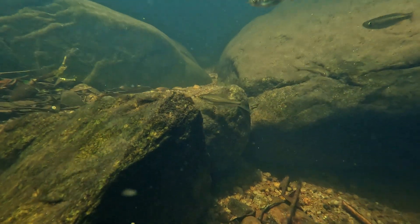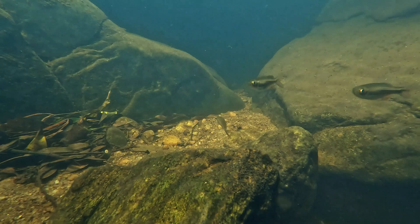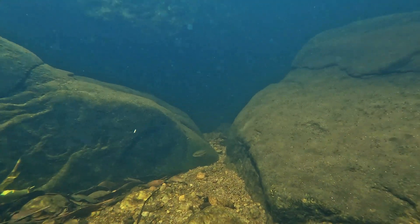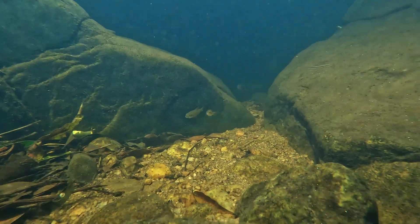These fish are social creatures and live in groups of at least six individuals. Unfortunately, the chana barb is classified as endangered on the IUCN red list. With our help, we can ensure that the chana barb continues to thrive in its natural habitat for generations to come.